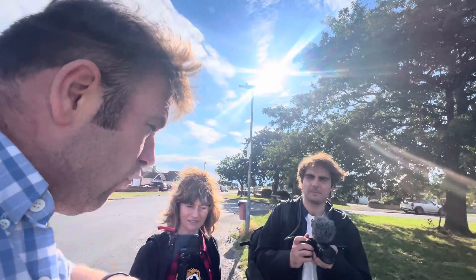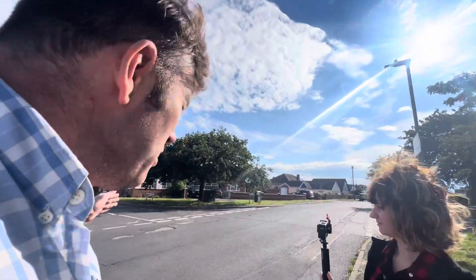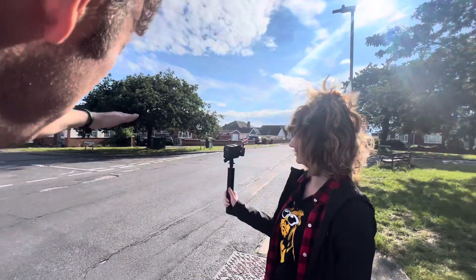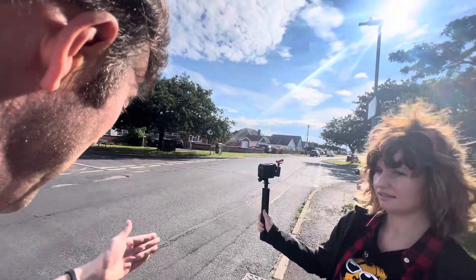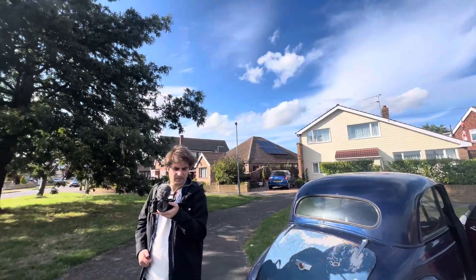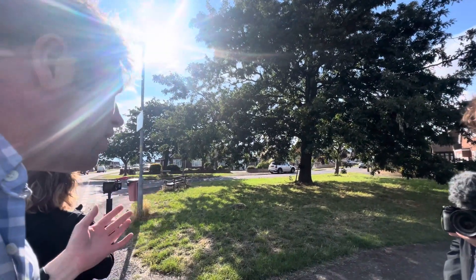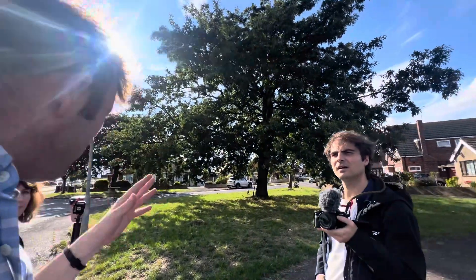The reason I stopped here was because there are four parts of Jaywick that I told you about. So this is Jaywick Village — Jaywick Village ends there, and then here begins the Tudor Estate.